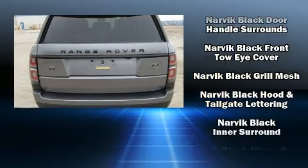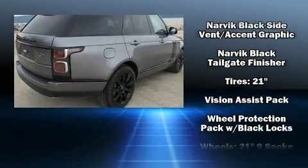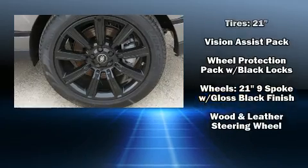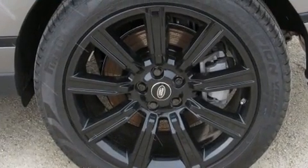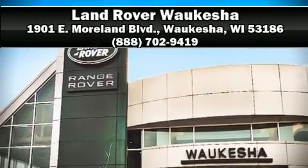The unique heads-up display projects vehicle information onto the windshield, including speed, gear selection, and engine speed. Drivers benefit by not having to take their eyes off the road. Our sales staff will help you find the vehicle that you've been searching for — stop by our dealership or give us a call for more information.